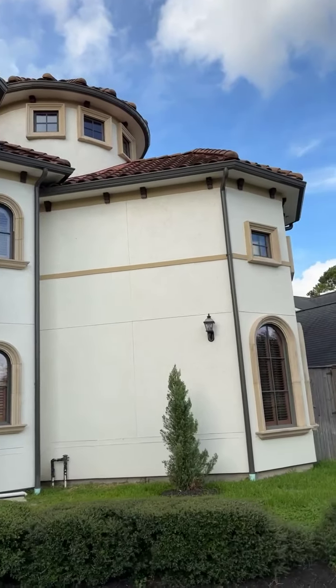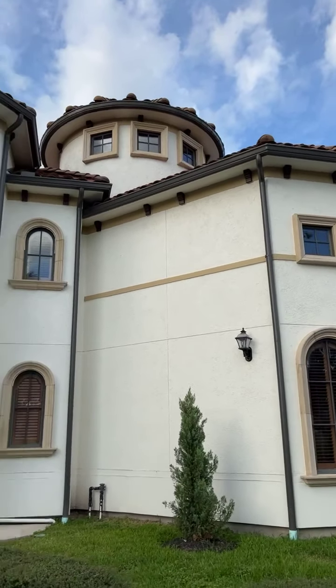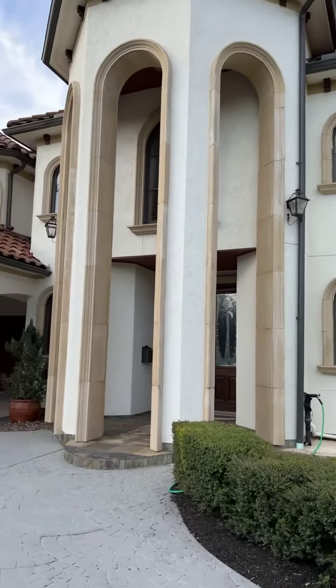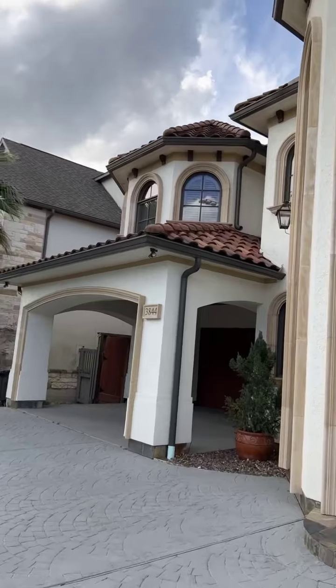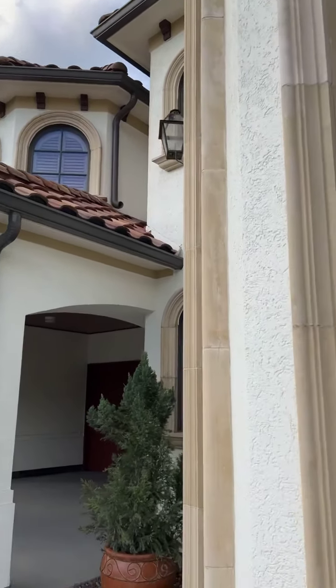Look at the grand elevation. All stucco, custom-built, 7,000 square feet, Spanish-inspired architecture with a tile roof.